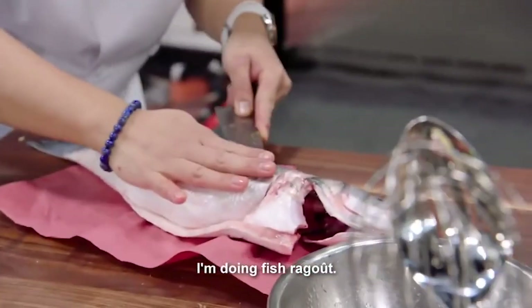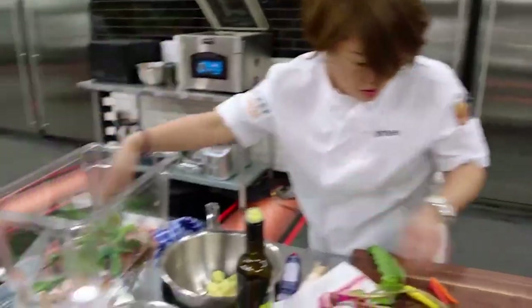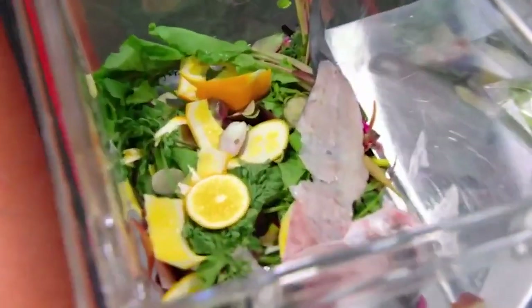I'm doing fish ragu. I'm making tomato and red pepper emulsion with fish bones. Roast carrots and radish. I saved the carrot stems and all the fish bones and put them in the bin — I'm going to use them later.